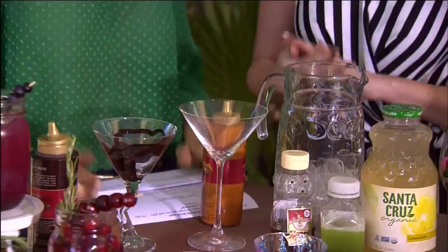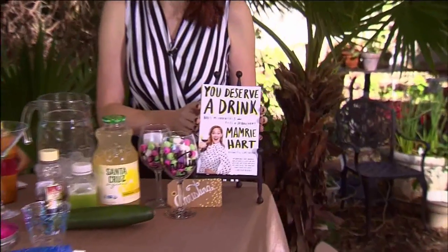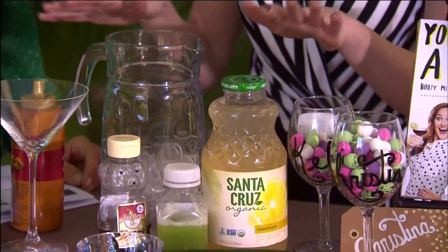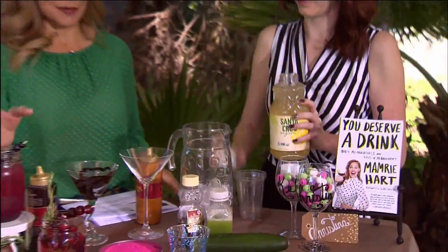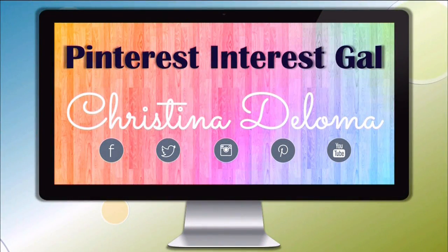For the drink lover in our lives, we have three gifts. This book is by Mamrie Hart — she's a YouTuber, so delightful. Then there are these handmade glasses that my friend Alyssa made. And before we go, this is actually a cucumber honey lemonade which you can serve at any party. Christina, thank you so much! If you'd like more sassy sip ideas, follow Christina DeLoma on Facebook, Twitter, Instagram, Pinterest, and YouTube.